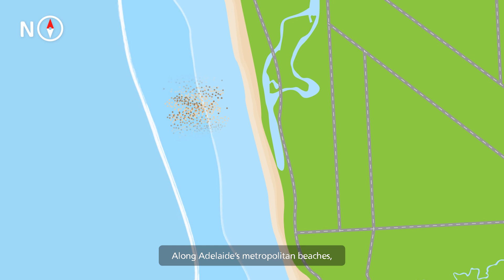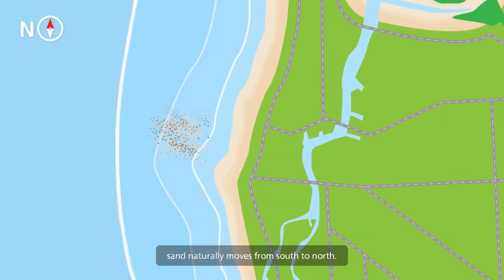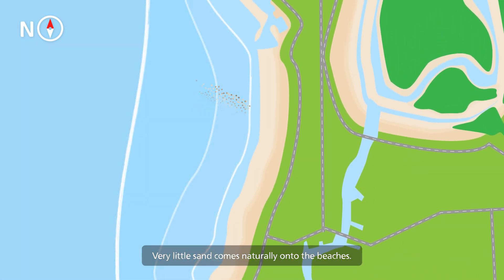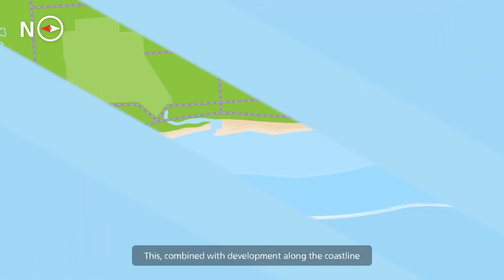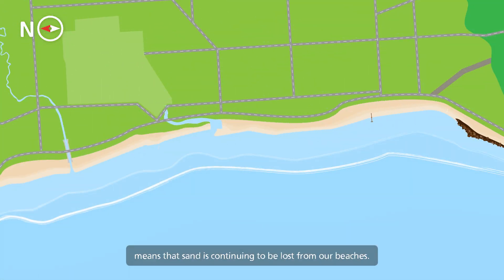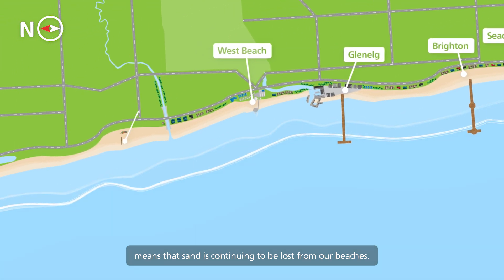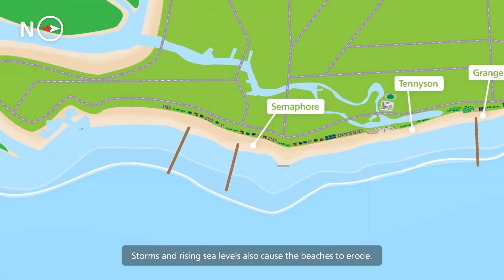Along Adelaide's metropolitan beaches, sand naturally moves from south to north. Very little sand comes naturally onto the beaches. This, combined with development along the coastline, means that sand is continuing to be lost from our beaches. Storms and rising sea levels also cause the beaches to erode.